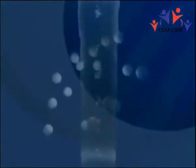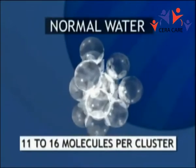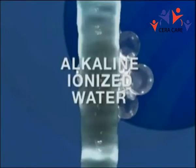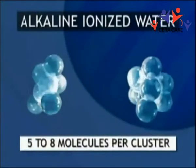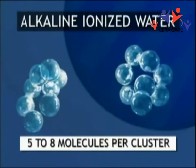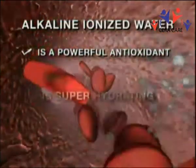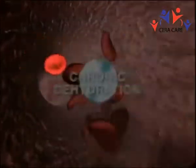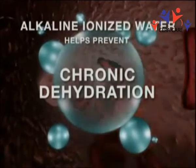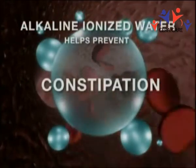Water from tap or bottled sources is normally clustered in groupings containing 11 to 16 water molecules. But alkaline ionized water is reformed during ionization, and the water molecules are reduced to only about 5 to 8 molecules per cluster. This allows the water to penetrate the cells easier, and can help battle or prevent many of the problems associated with chronic dehydration, such as low energy, digestion disorders, constipation, and obesity.